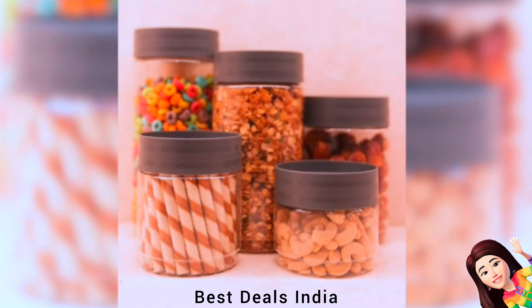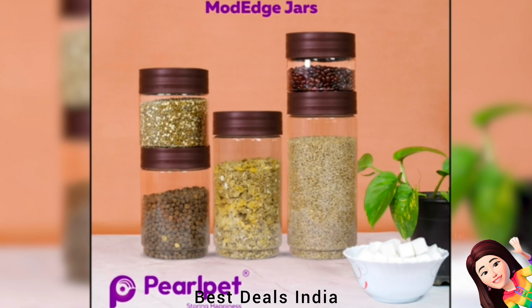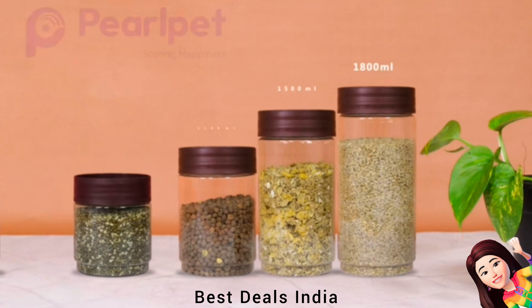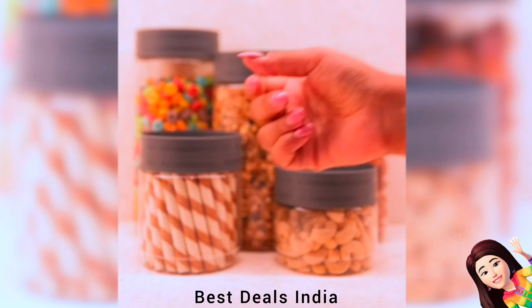Container: The airtight lids keep contents fresh and free from moisture. Made of BPA-free plastic, food safe and hygienic, sturdy and scratch resistant. Product link is given in the nineteenth link.